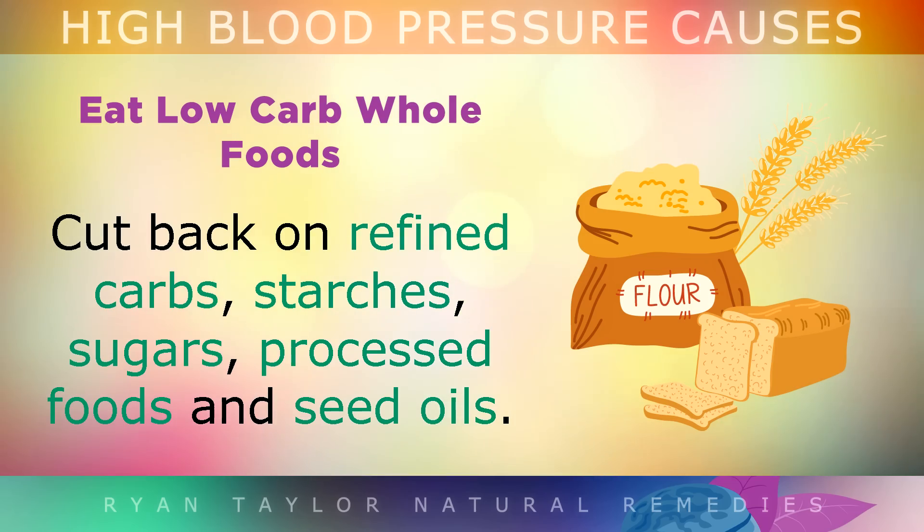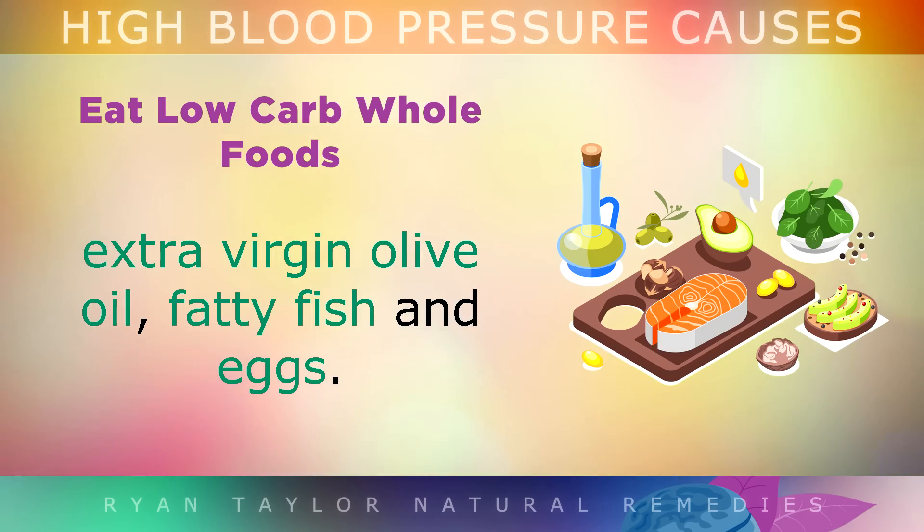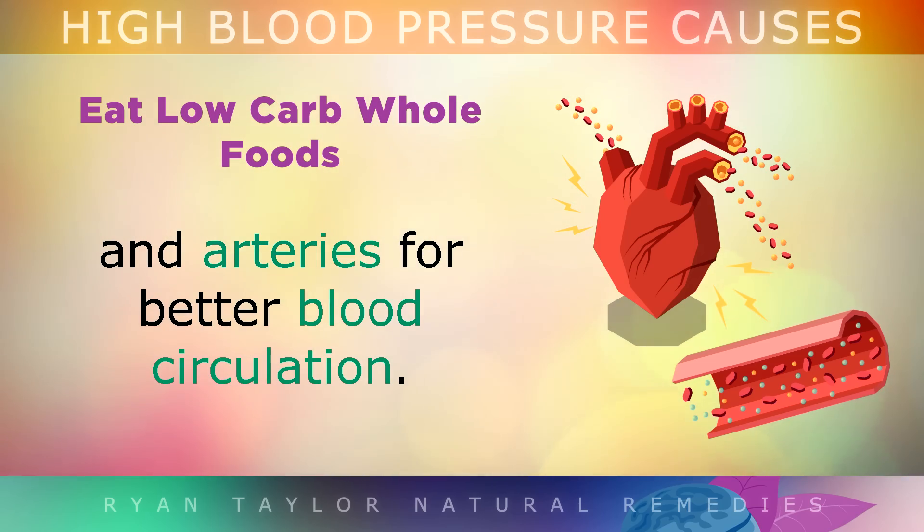Eat Low Carb Whole Foods: Cut back on refined carbs, starches, sugars, processed foods, and seed oils. Instead, opt for whole foods that are rich in healthy fats, like avocados, extra virgin olive oil, fatty fish, and eggs. These will lower the inflammation in your heart and arteries to boost blood circulation.